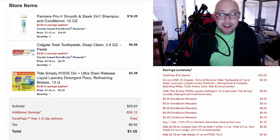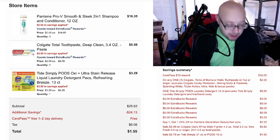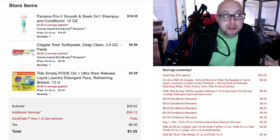I needed some Tide Pods because I've been home doing lots of laundry — just getting things cleaned because I can. I bought some Tide Pods. They are $3.29 this week. There is a 50-cent coupon on the app, so it makes it $3.24. Not amazing, but not bad at all.